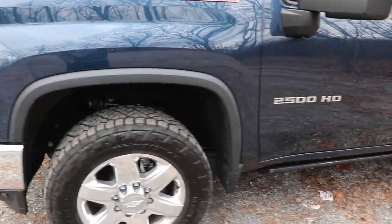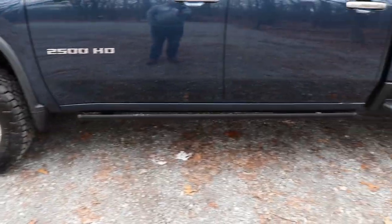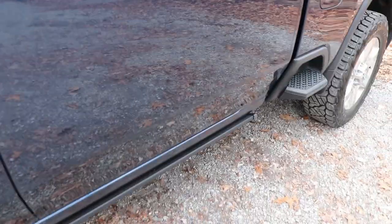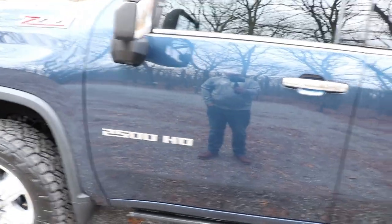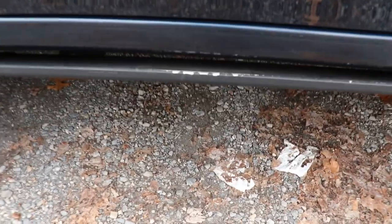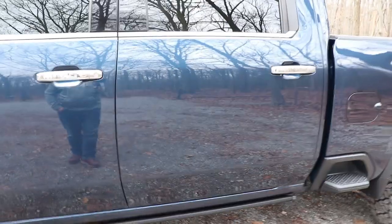I got the Bilstein 5100s all the way around — greatly improved the factory ride quality over the Ranchos. I took the factory running boards off and put the AMP Research power steps on there. I absolutely love those; it makes it so much easier for my wife to get in and out and for my youngest son to get in and out. There is a small spot where the powder coat is chipping off, but AMP has a five-year warranty so I'm sure they'll take care of that.